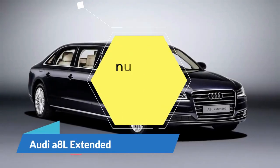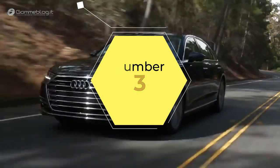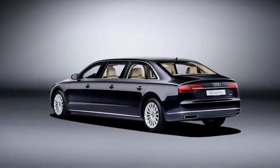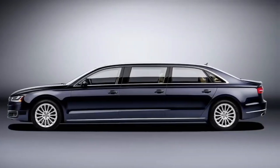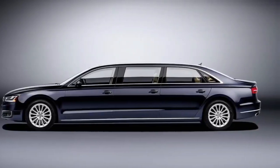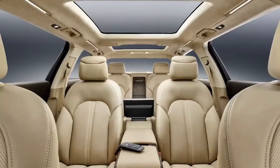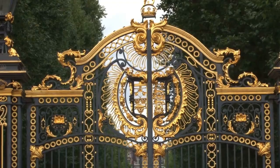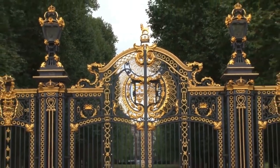Audi A8L Extended. The A8L is Audi's answer to the luxury car market, and what they have on offer in the extended version is nothing short of a masterpiece. The A8L Extended is not just an extra-long wheelbase car with a few extra inches of legroom — this is a full-length six-door limousine that is custom-made to order. The 20.9-foot sedan is exclusive, to say the least, and no expense has been spared in making it fit for the royalty that will be its most likely passengers.